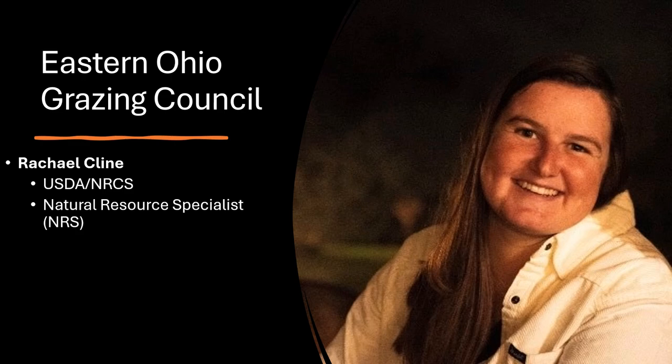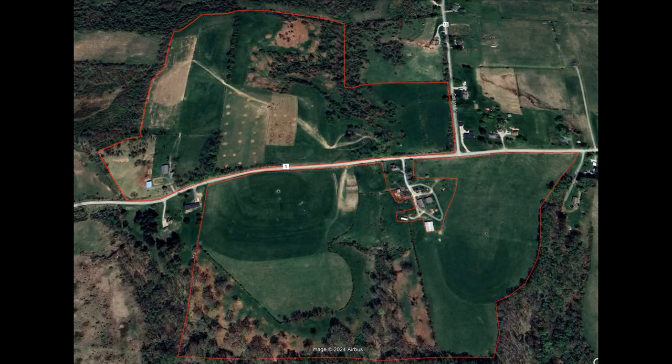Hi everyone, my name is Rachel Klein and I work for the USDA NRCS as a natural resource specialist. Today I'm going to be speaking on behalf of the Eastern Ohio Grazing Council on drought water management: making the most out of short livestock water supplies through herd division.